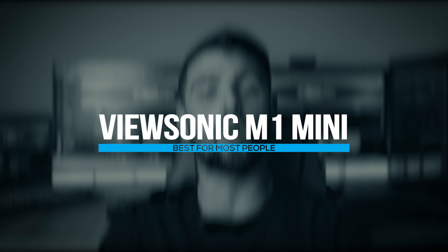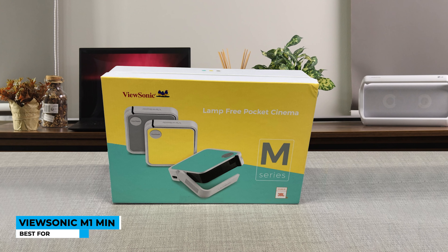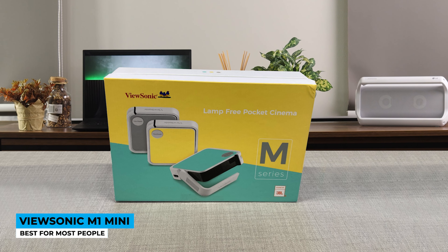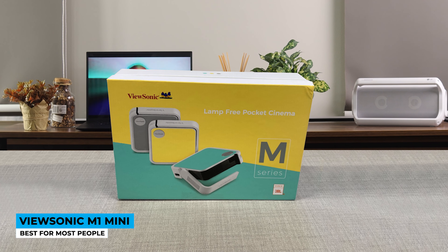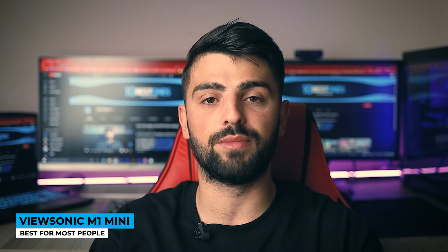The first tiny little projector in this list is the ViewSonic M1 Mini, best for most people. The tiny electronics nowadays are more useful — we are sick and tired of big, bulky projectors that cannot be carried or stuck on the ceiling. Thanking the technology world that has made tiny versions of any device we can think of, the time has come for mini projectors to climb up the stairs.